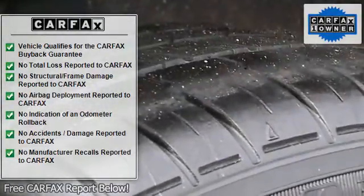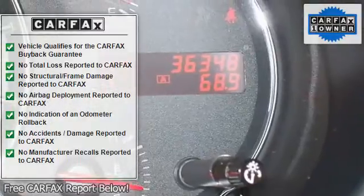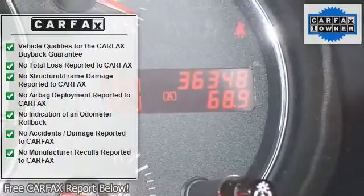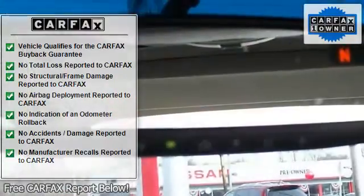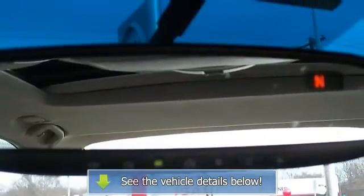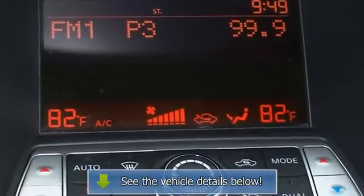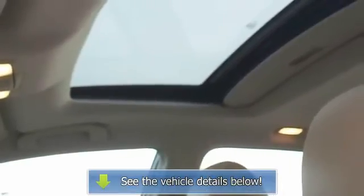This 2010 Maxima is for Nissan lovers who are searching for an outstanding, low mileage vehicle. The former owner must have been very meticulous about the upkeep on it, because it is in excellent condition inside and out. Our pricing is very competitive and our vehicles sell quickly. Please call us to confirm availability and to set up a time.